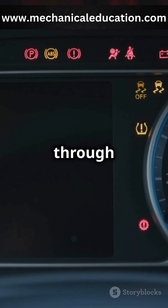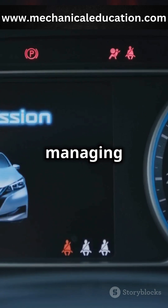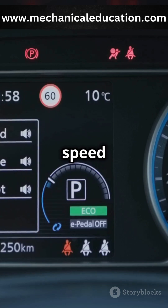Speed limiters operate through the Engine Control Unit, or ECU. This is essentially the brain of your car, managing various engine functions to ensure optimal performance. When you reach the preset speed limit,